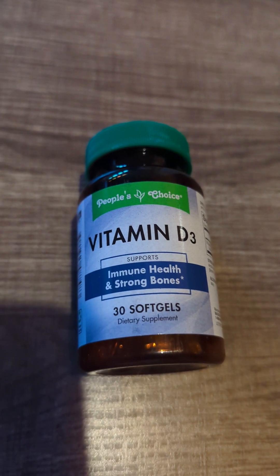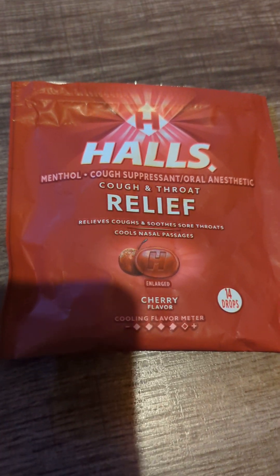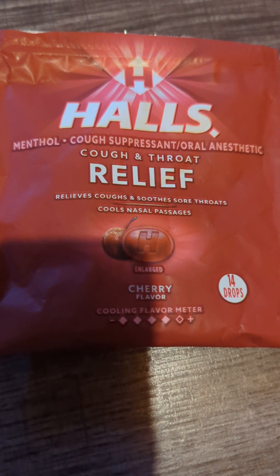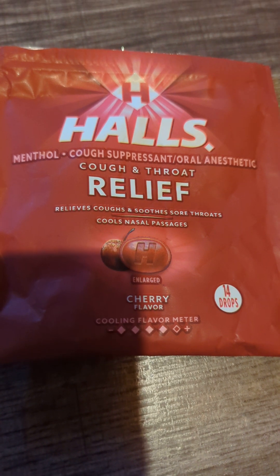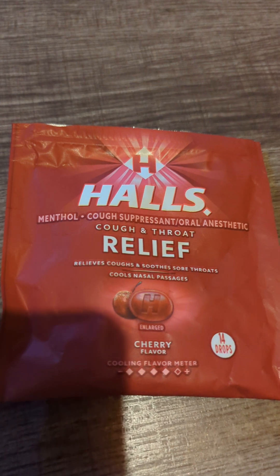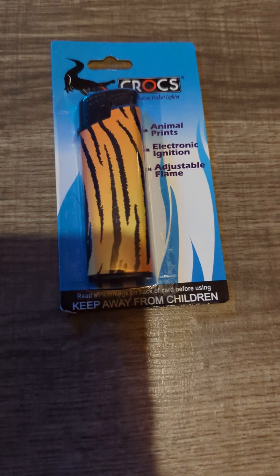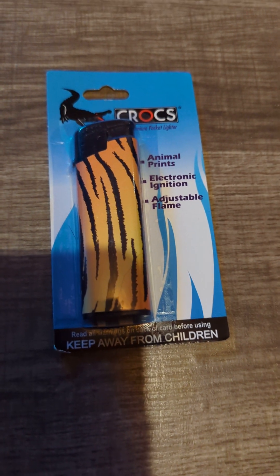The next thing is some Hall's cough drops — they're menthol and cherry flavored, and there are 14 in this package.